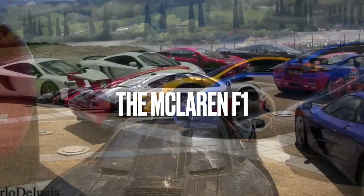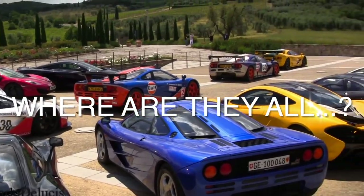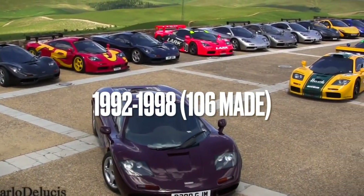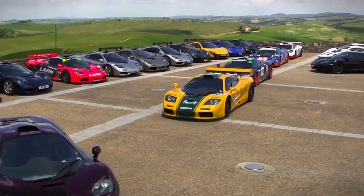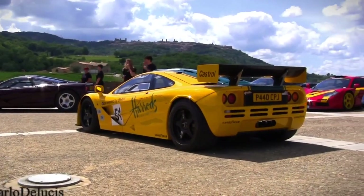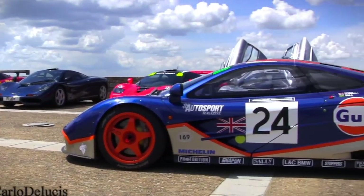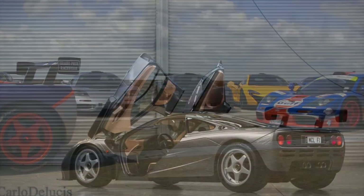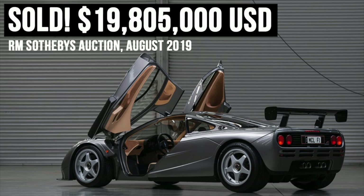For many people, the McLaren F1 is quite simply the ultimate motor car. McLaren only built 106 of these 240 mile an hour cars between 1992 and 1998, and that's really not enough to go around. At launch, the price was £540,000, or a million dollars, but in the three decades since, prices have rocketed. They don't pop up for sale very often, and at a recent auction, chassis number 18 changed hands for a staggering $20 million.